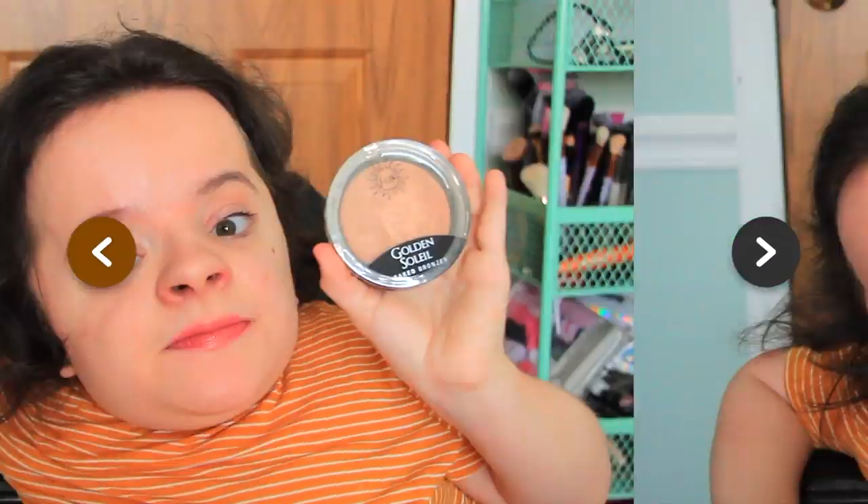I really have some nice products from J-Cat that I enjoy. I'm excited to try this bronzer in my Fabulous Fall makeup tutorial. I will say I'm not much of a shimmery bronzer kind of gal — I'm more of a matte bronzer kind of gal. So we'll see how this performs. I also feel like this would make a beautiful eyeshadow too. The Golden Soleil Baked Bronzer from J-Cat Beauty retails for $7.99.